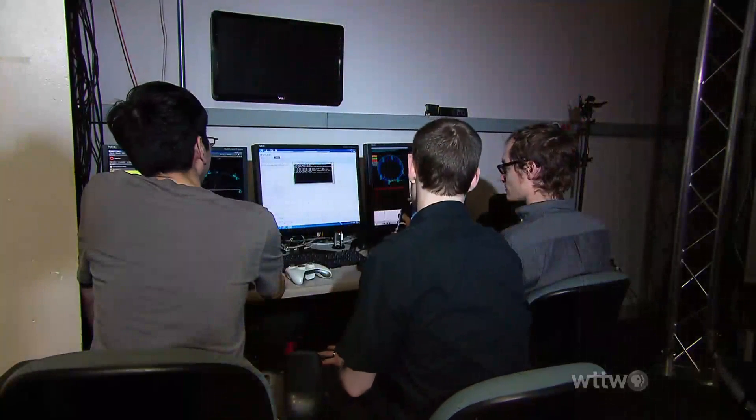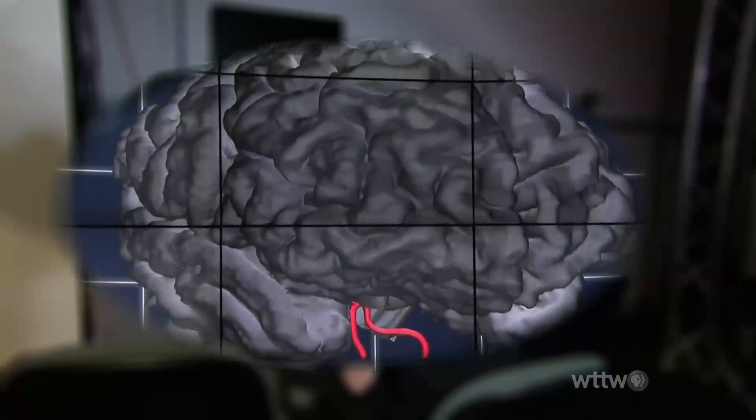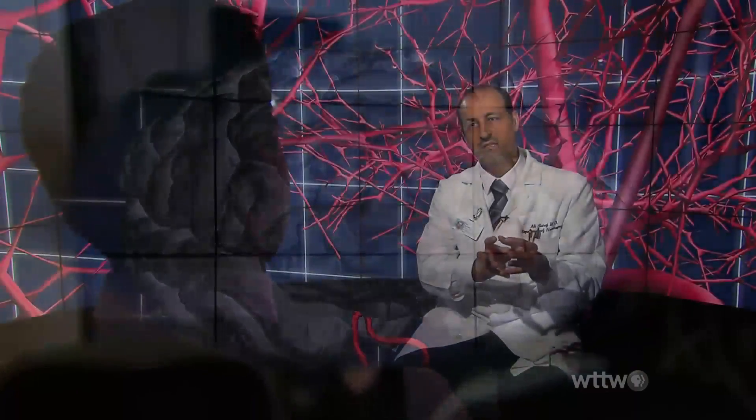The EVL is a highly collaborative lab using computer science, visualization, collaboration, networking, and interaction to help people in a variety of disciplines — earth science, medicine, history — to look at their information in new and interesting ways. Right now, the research laboratory is working with doctors and bioengineers on developing high-resolution, three-dimensional brain visualizations using MRI data.